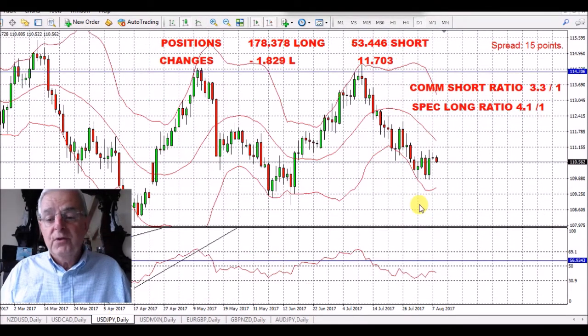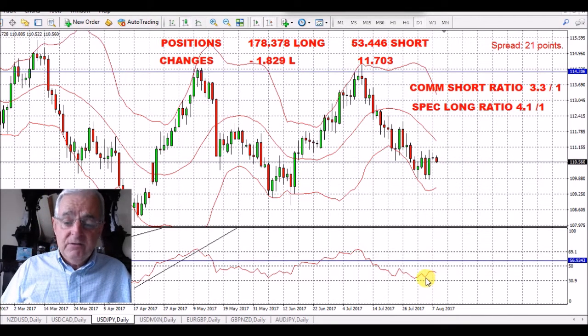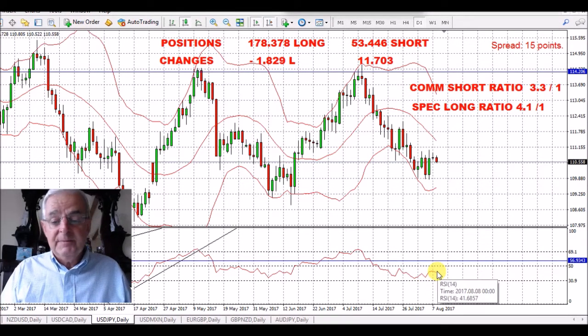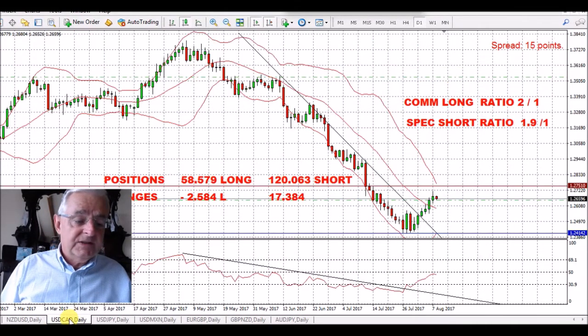USD/JPY. I was looking for this to bounce up to the 20-day moving average — I'm going to give it a couple more days. When it bounces up here, I think I should be going short. It's not really got a good signal on the RSI — could do with it going up a little bit higher before we go short. So that's the way I feel about that at the moment — undecided.